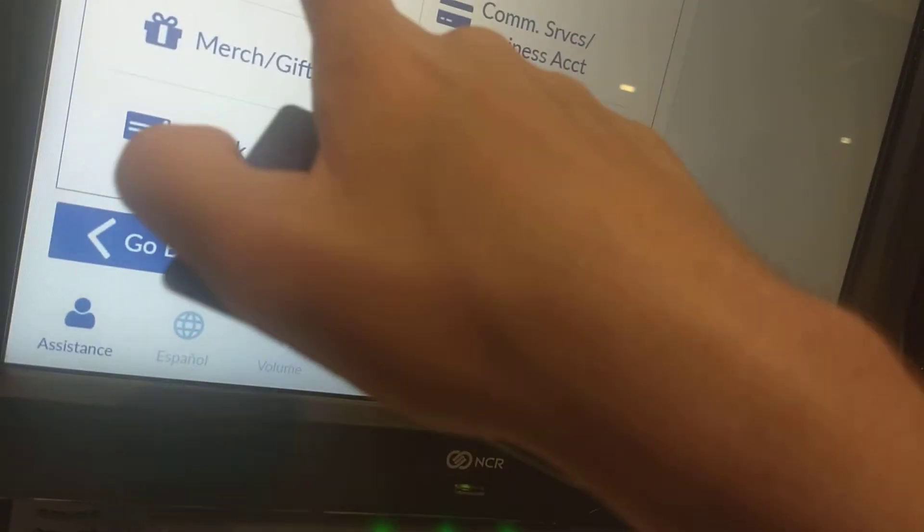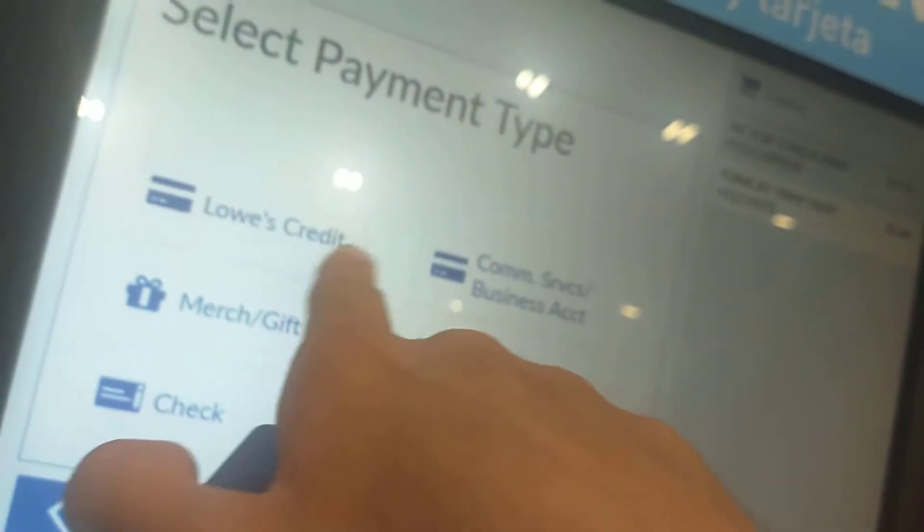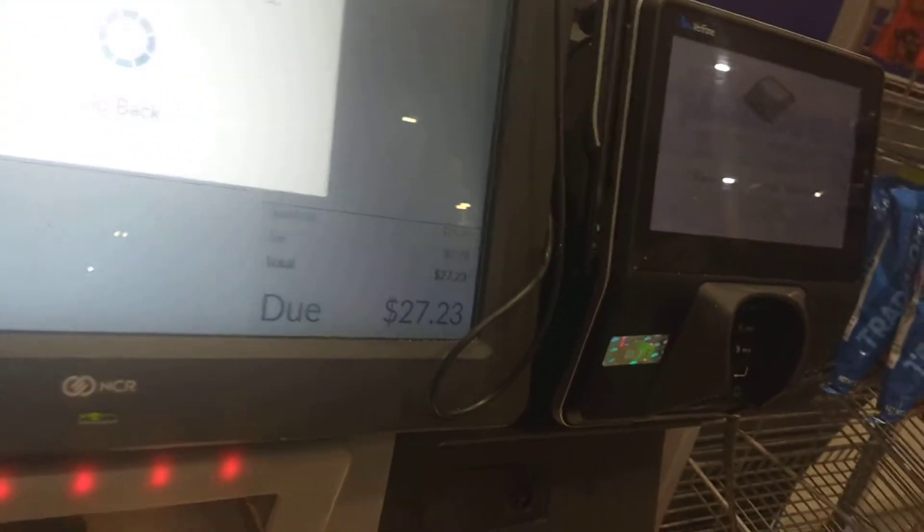Insert cash or select payment type. Lowe's credit. Yep. Use signature pad to complete transaction.